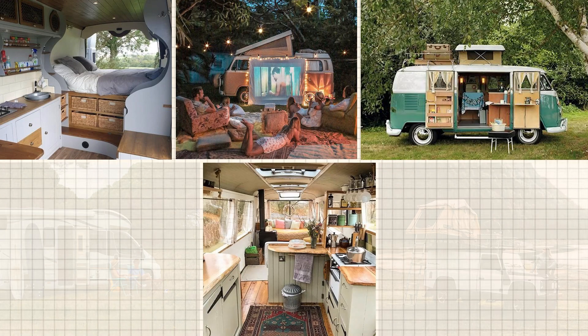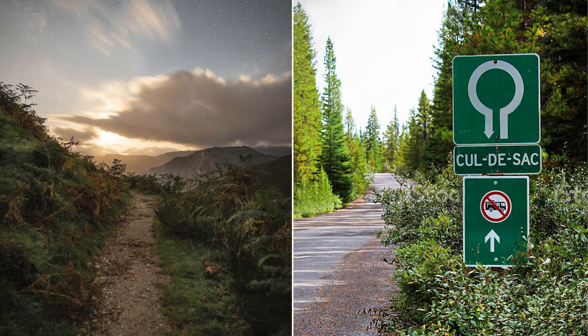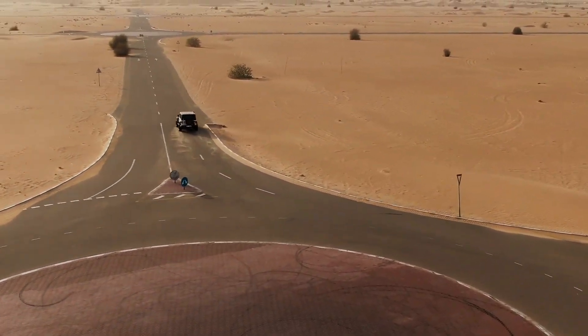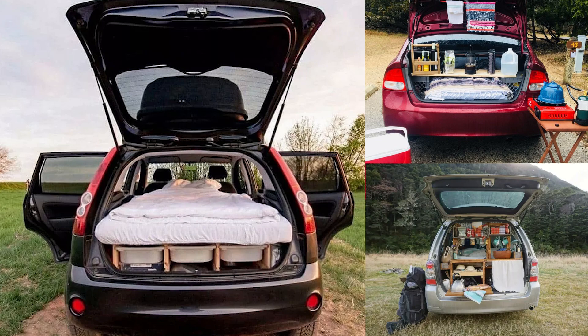Furthermore, to make the interior space more comfortable, many people choose to modify medium or large-sized cars. However, this will increase both immediate and hidden costs. Medium or large-sized cars are also subject to road restrictions, limiting the routes for car camping. I am not saying that using a medium or large-sized vehicle is not good, but I hope that most people who own small cars can start car camping with their current vehicles instead of waiting to upgrade to a larger one.